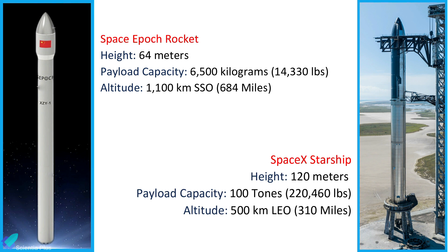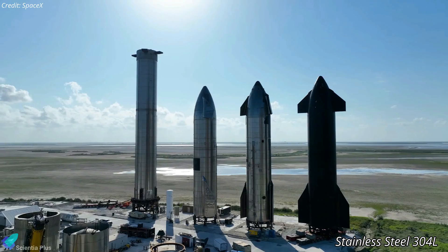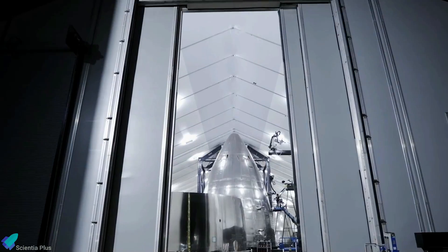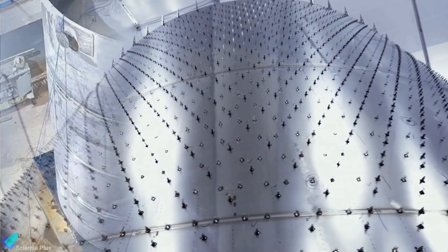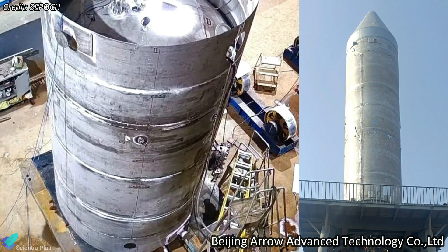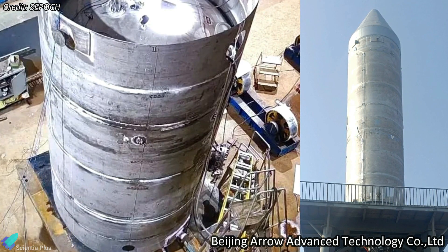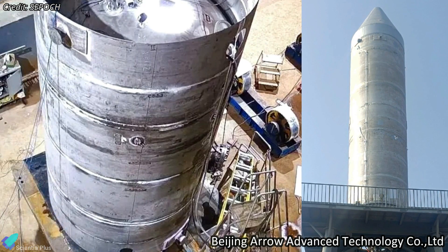In contrast, SpaceX's Starship is almost 120 meters tall and has a maximum payload capacity of 100 tons for a 500-kilometer low-Earth orbit. Starship is constructed out of 304L stainless steel, which has a higher corrosion resistance than regular steel and is widely used because of the ease with which it can be formed into various shapes. The SpaceEpic rocket is made up of thin-walled stainless steel, independently developed by Beijing Aero Advanced Technology Company Limited, through the research of 23 kinds of domestic and foreign stainless steel materials.